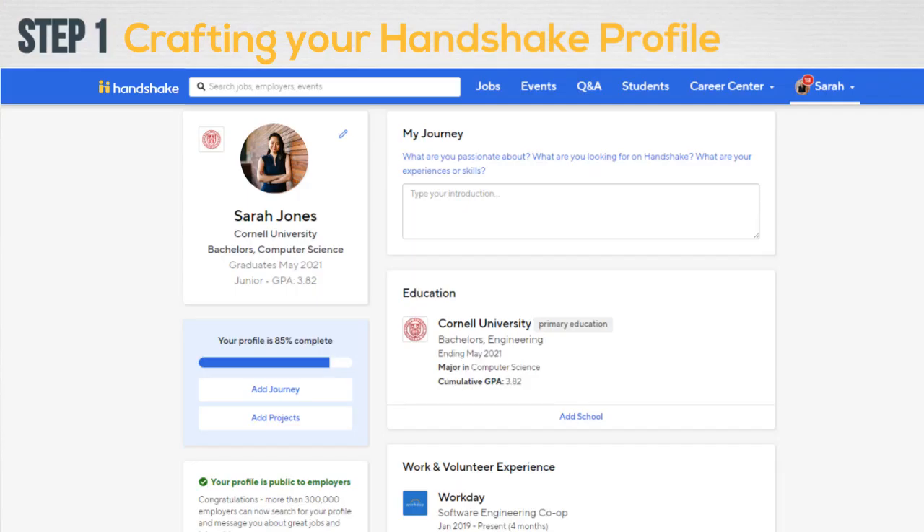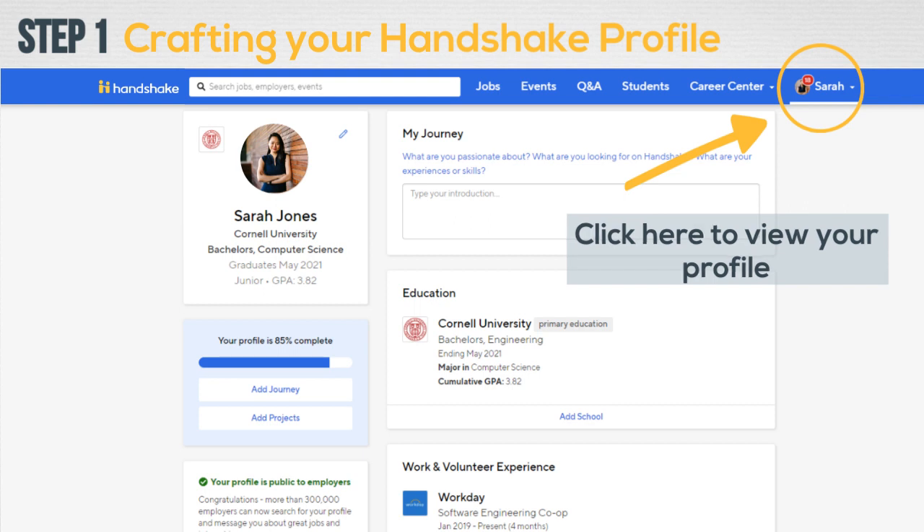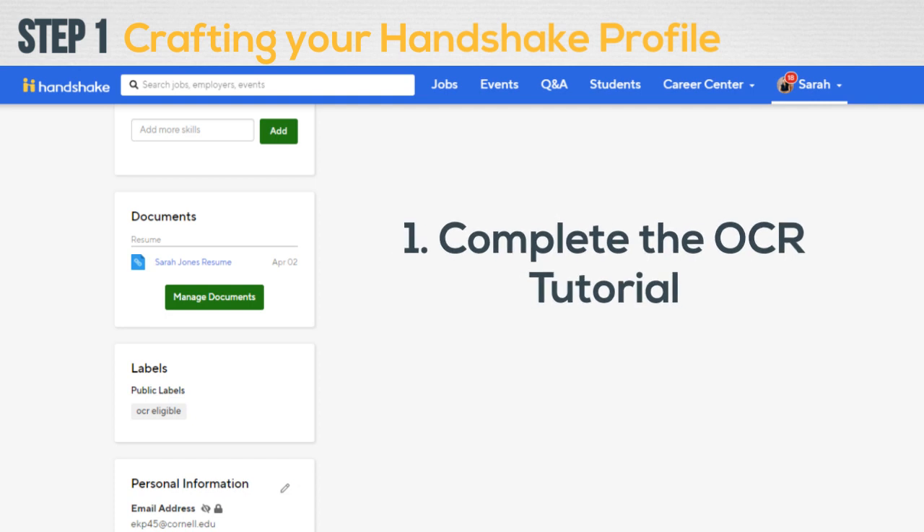Your first impression with a potential employer often occurs when they first see your online profile, so it's important to make sure you've put as much thought and effort into your profile as you do for the rest of your application. First, complete the on-campus tutorial to ensure that you have the OCR-eligible label on your profile. You can find the tutorial link in the video description.